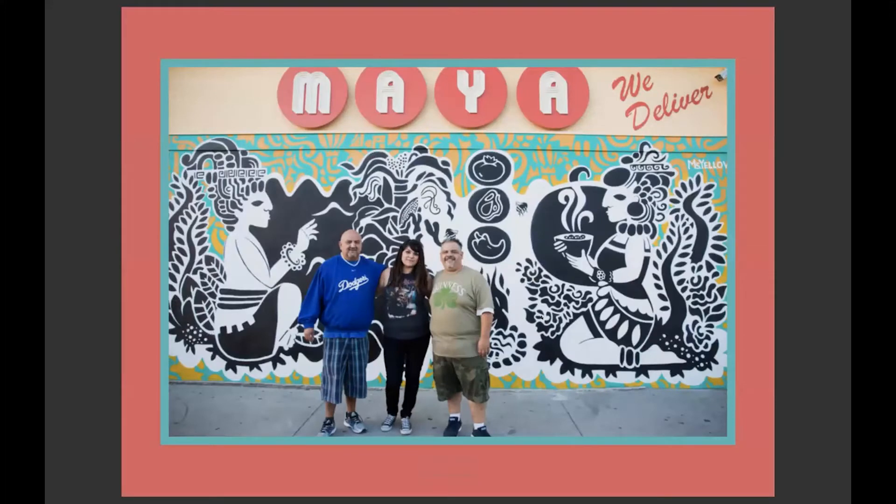One of our areas of work has been small business support — a program that focuses on supporting immigrant-owned, women-owned, and minority-owned mom-and-pop businesses in LA, providing technical assistance to improve their business operations and a storefront redesign under the identity of the shop owner.